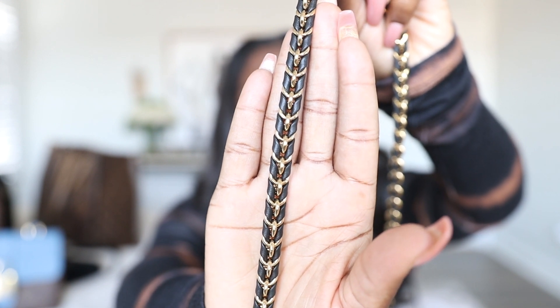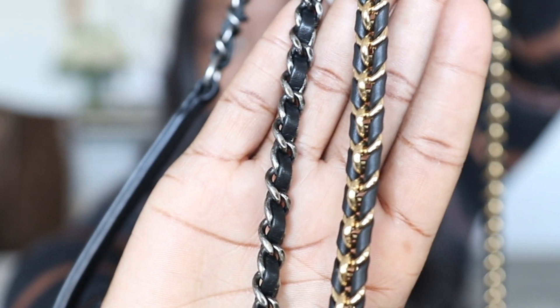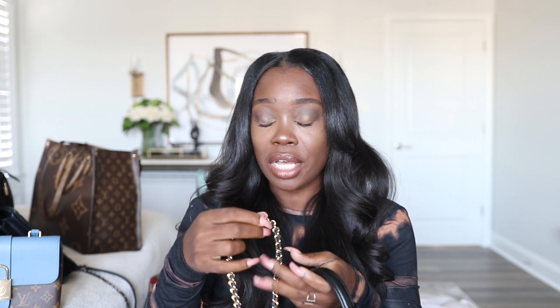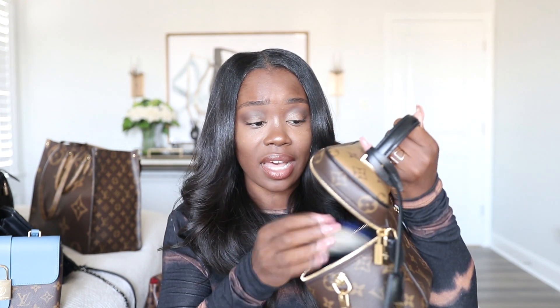This bag is called the Vanity PM. I love the hardware and the chain detail. Seeing this chain detail actually kind of turned me off from Chanel a little bit, because the chain detail here is so well thought out — it has a double braid which is really nice. In comparison to the Chanel wallet on a chain, it's like night and day. It does come off if you just want to wear it as a clutch. I've only worn the bag twice and the interior lining is black, which I really love.